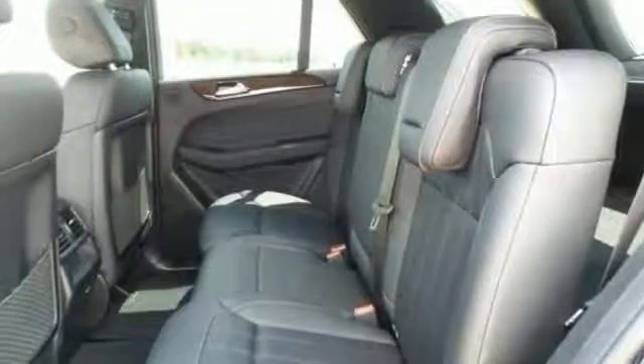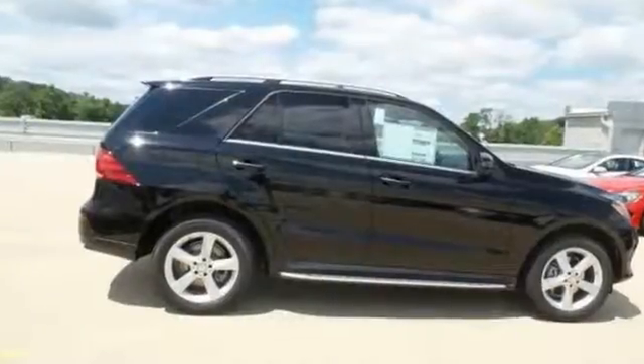This vehicle also features a touchscreen display, navigation, and a backup camera. Bring your family over for a test drive today.